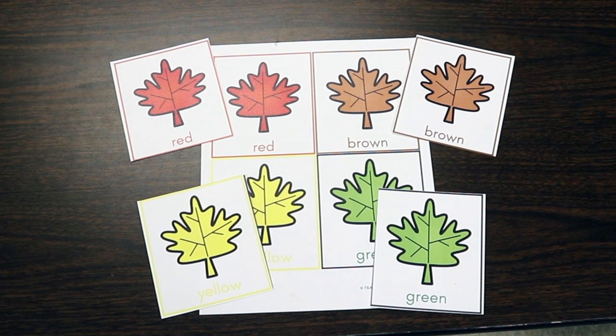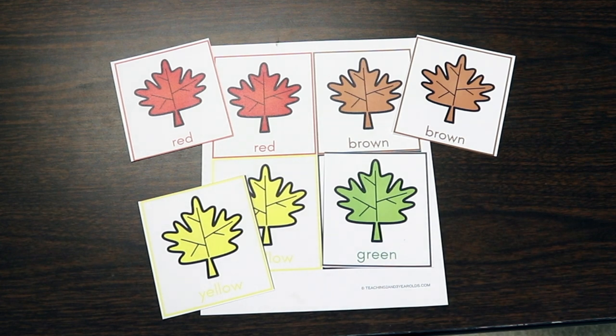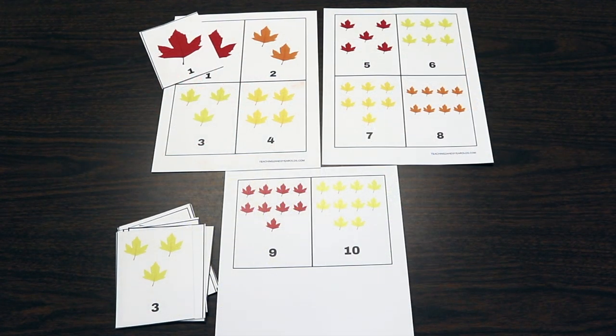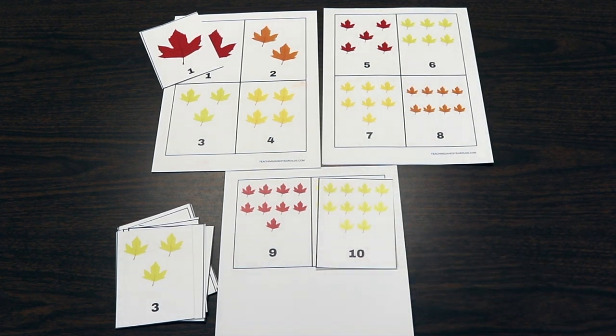Another printable activity, more suited for younger children, is very simple — just matching the colors of the leaves. I take one copy intact and cut another, and they simply place the matching color card on top. All of these printables have links in the description. Another printable has numbers on it as well as that many leaves on each card, so children are not only counting but also doing some number recognition. You can also use those cards by themselves for a small group counting activity.